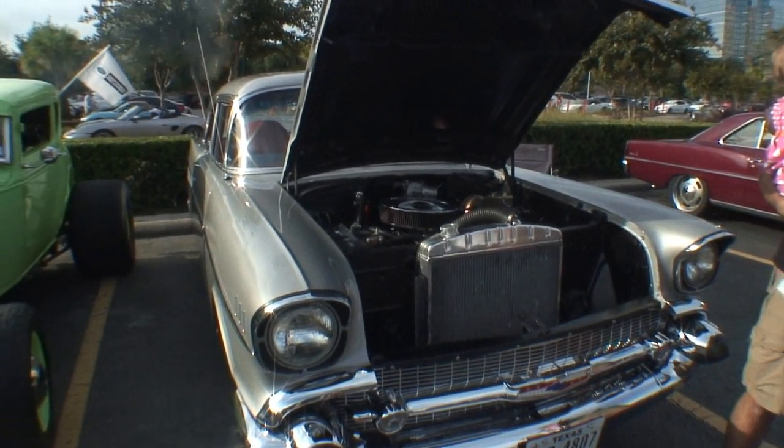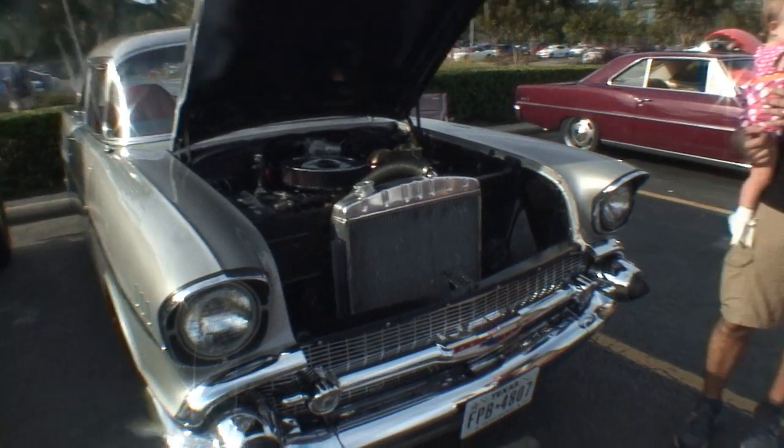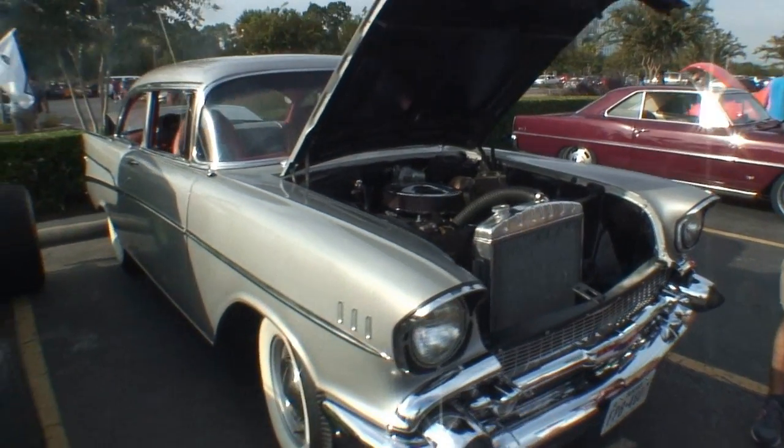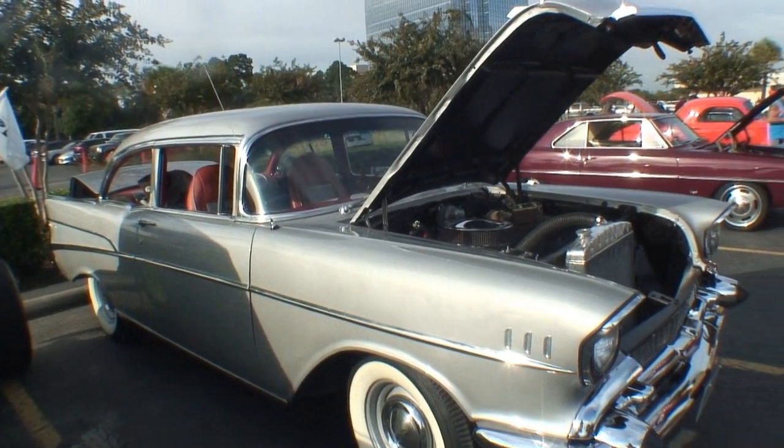Well, it's a '57 Chevrolet Bel-Air two-door sedan. It's an original V8 — well, it's not the original V8 that's in it. It's a 305 and Turbo 350 out of a '79 Camaro.